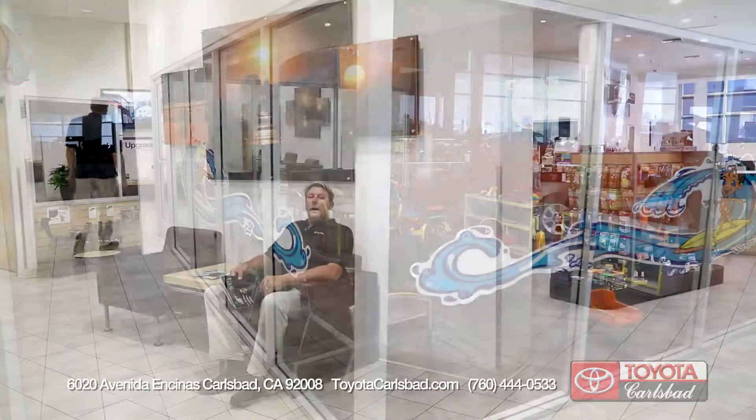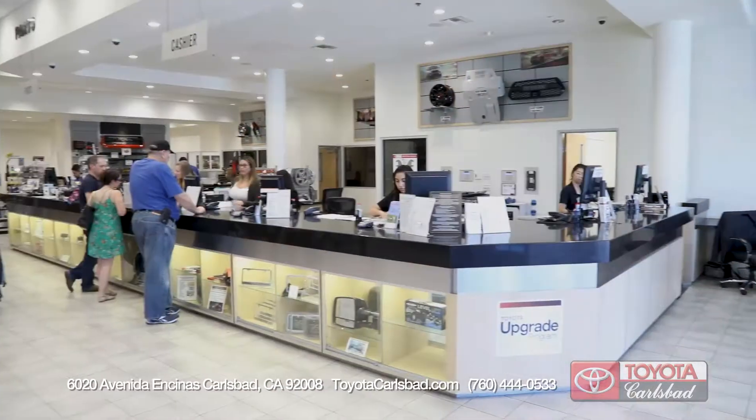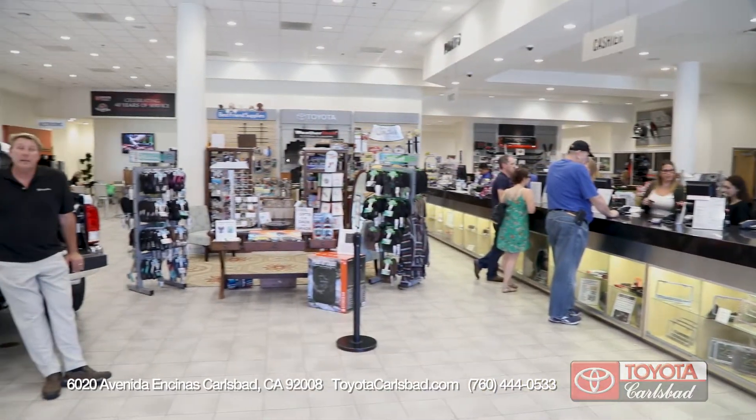A nice thing about the Toyota Carlsbad parts and service center is we have a lot of little nooks of privacy in this area with Wi-Fi, so you can do some work, shop on the internet, or if you want to take a moment to read a magazine or a book, you can do that too. There's not a bad seat in the house.